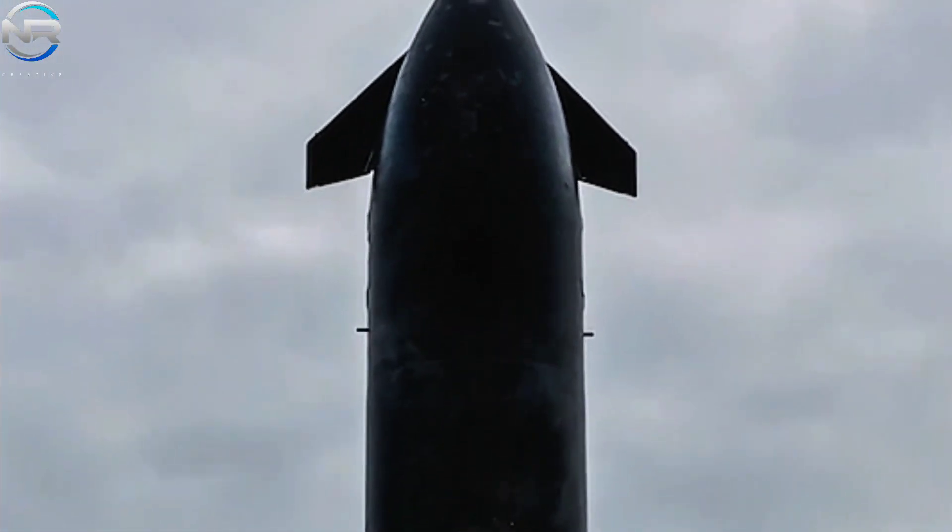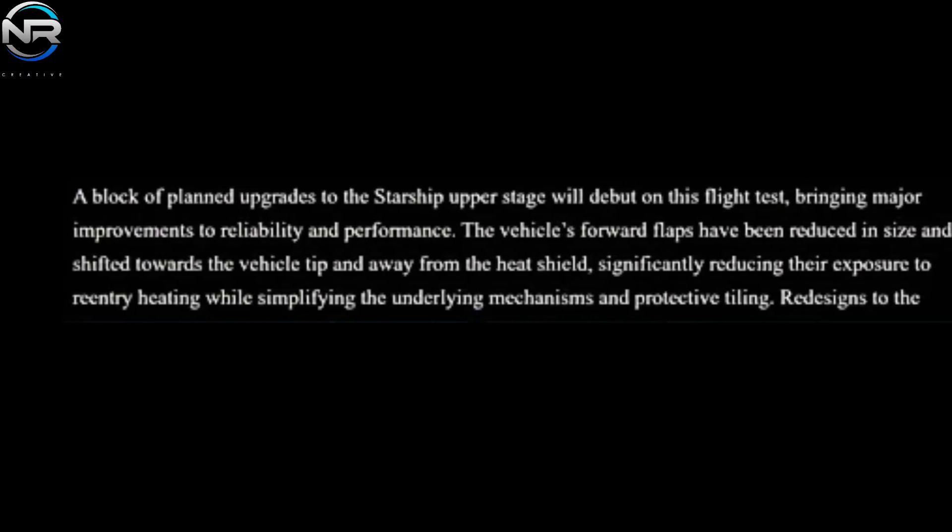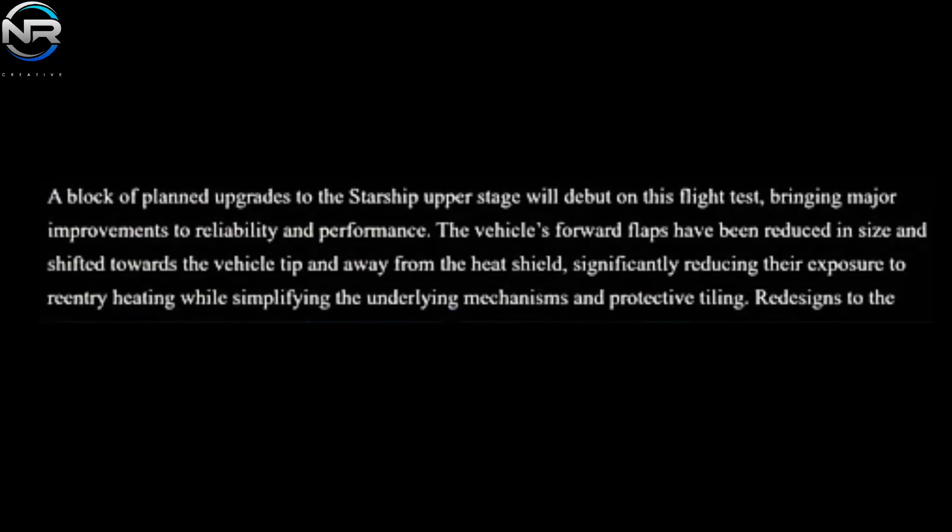As we prepare for Flight 7, attention is notably focused on the performance of the flaps, which stands out as one of the mission's most highly anticipated aspects. In a recent flight update, SpaceX elucidated the enhancements, indicating that a series of planned upgrades to the Starship upper stage will be showcased in this flight test, resulting in significant advancements in both reliability and performance. The vehicle's forward flaps have been minimized in size and repositioned towards the tip, distancing them from the heat shield, considerably lessening their exposure to re-entry heating while streamlining the associated mechanisms and protective tiling.